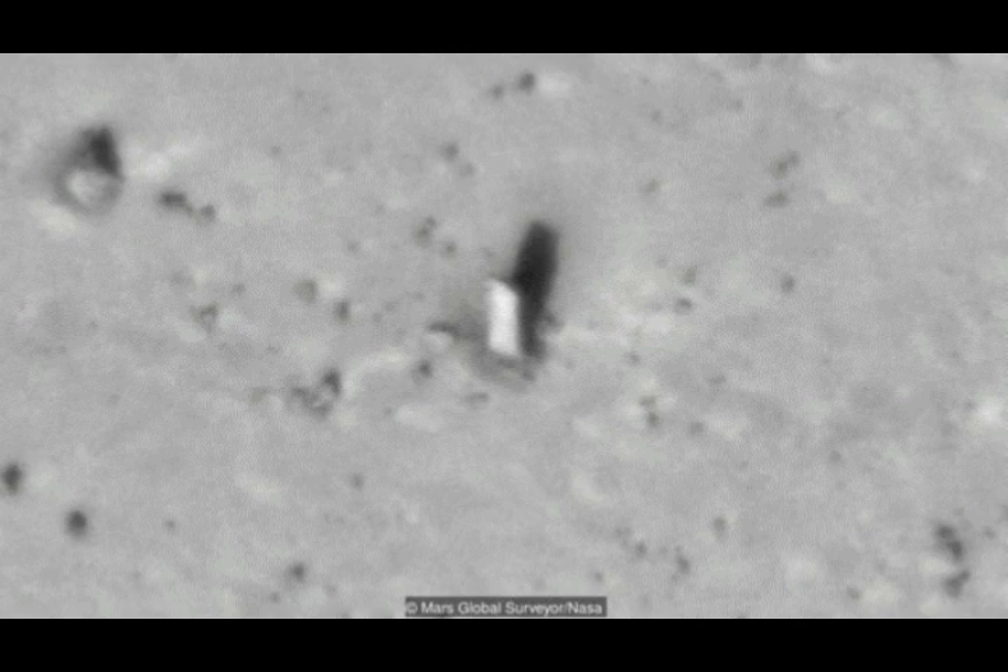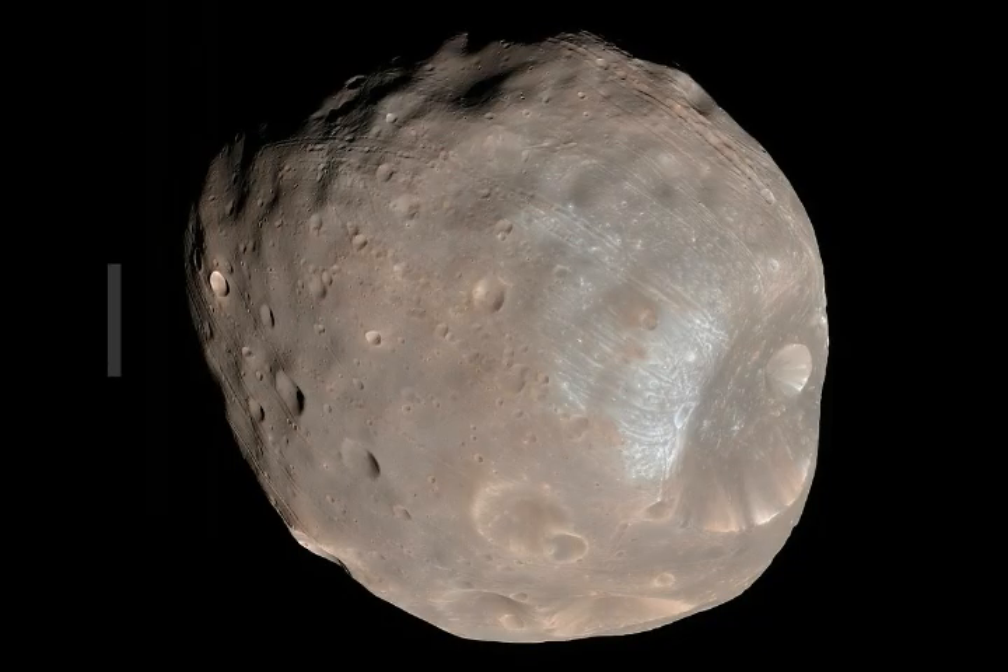So what is it? The monolith appears to be not a boulder but like a column — described as a building-sized, 90-meter tall structure. That's about 270 feet, roughly a 30-story building. It stands in a desolate area of Phobos, surrounded by a couple of craters, and it seems to be totally out of place there.